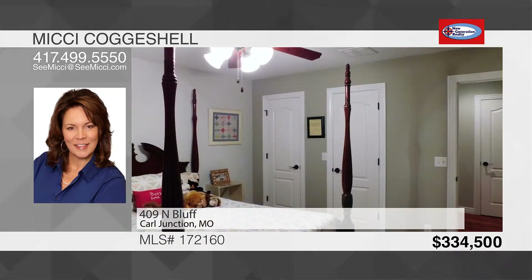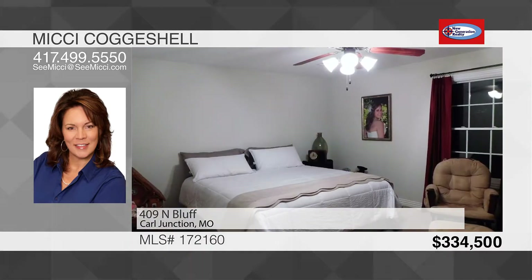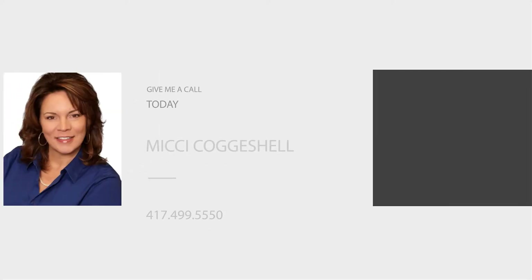Upstairs there are three large bedrooms and another full bath. A walkout to the covered patio and a beautiful yard completes this home. Call today to set up your private showing.